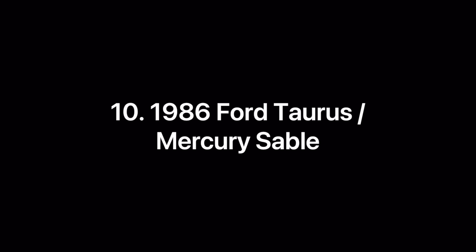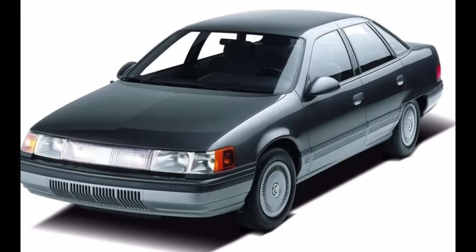At number 10, we have a car whose importance cannot be understated, and that is the 1986 Ford Taurus and Mercury Sable. When Ford introduced these vehicles in 1986, they were like nothing else that was being produced by the domestic auto companies. Both GM and Chrysler were still producing relatively boxy vehicles made in the vein of the 1976-79 Cadillac Seville, a car so popular it had set the tone for automotive styling until the Taurus and Sable came out and set the auto industry in a whole new direction.